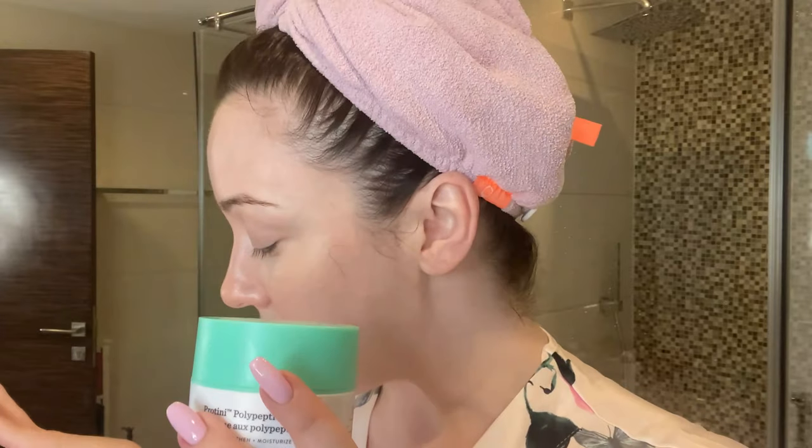Moving on to the face — the moisturizer. This one's pretty expensive. A lot of the products I'm showing you are actually more on the lower side; you don't have to spend a lot of money to have good skincare products. But this one is expensive, and I have yet to find a moisturizer I like better. This is by Drunk Elephant — this is the Protini Polypeptide Cream. Getting tons of those peptides. Everything in here is really good for the skin, and this cream has really helped my skin maintain its elasticity and retain its firmness. For me, this is worth the price — I believe it's $68 in the US. It's expensive, but it's a good one.